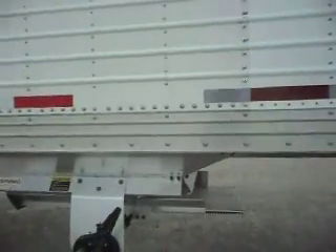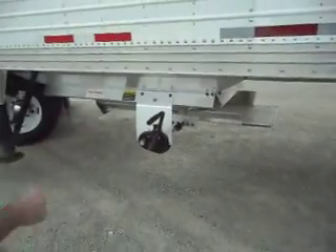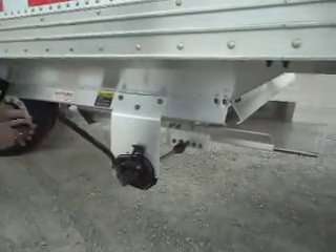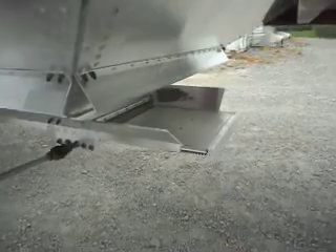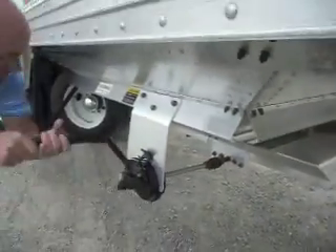We're going to show you how easy these hoppers work. John's going to show you that in direct drive, he can turn that sucker with one hand. Look how nice and smooth those hoppers work. I'm telling you, if you miss out on this trailer, you've missed — and I mean you've missed big.